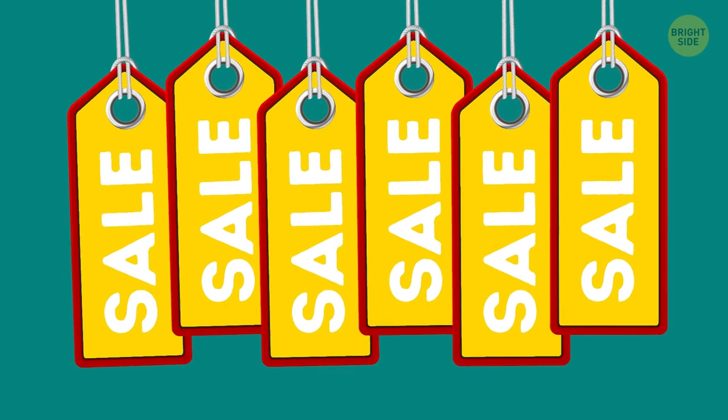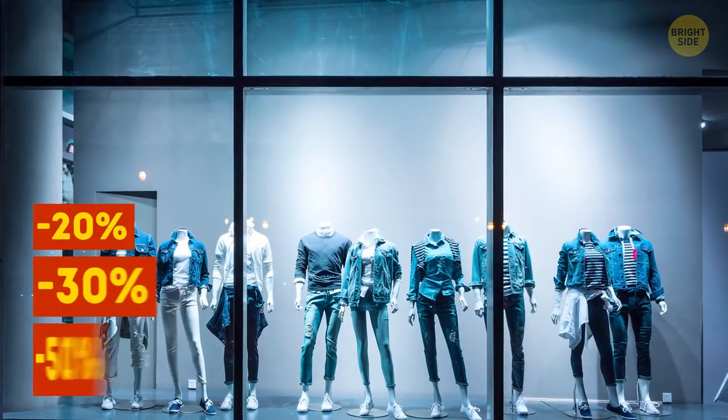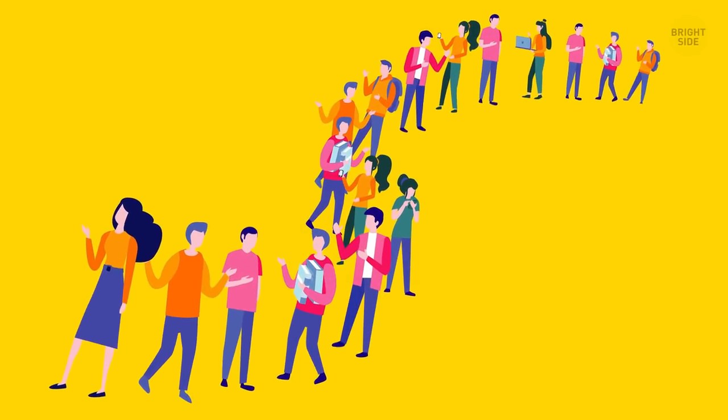Who doesn't love a good sale? Marketing experts know about this human quirk and place huge sale signs in their windows. This draws many more shoppers into their store. Unfortunately, nobody can promise that you will indeed find any discounts inside.